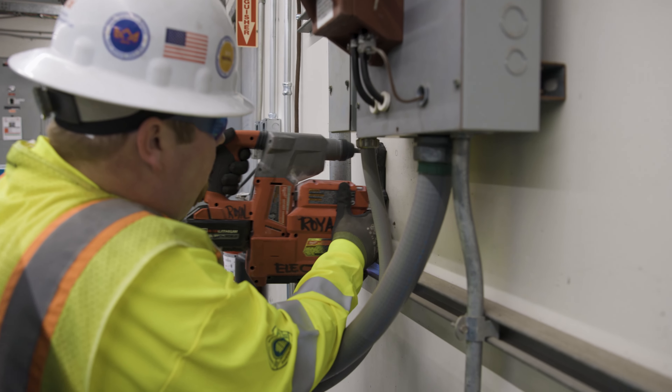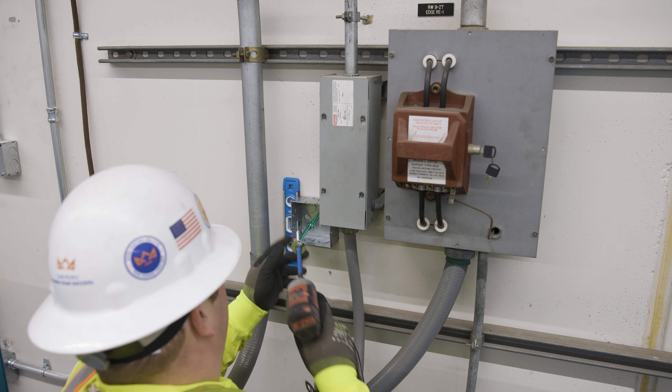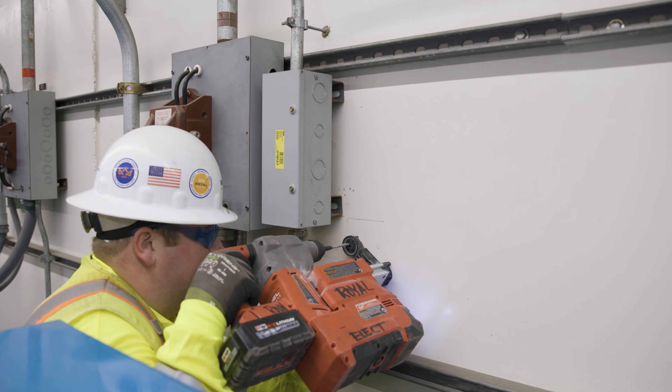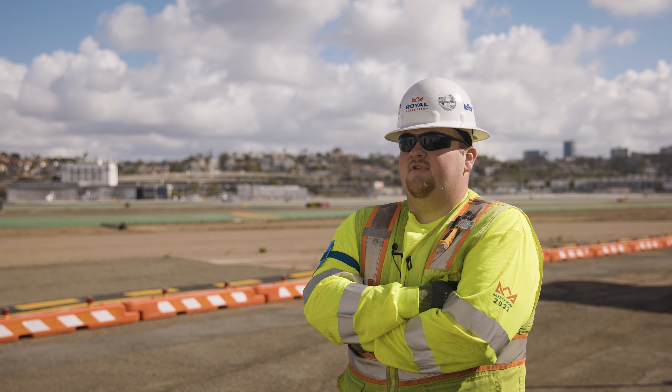I started my apprenticeship program with WIKA in 2019. I'm currently a year three apprentice going into my fourth year. Last time I was in school, I was working on lighting, installing boxes and photo cells.